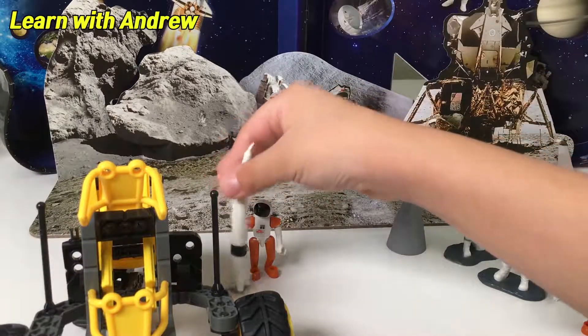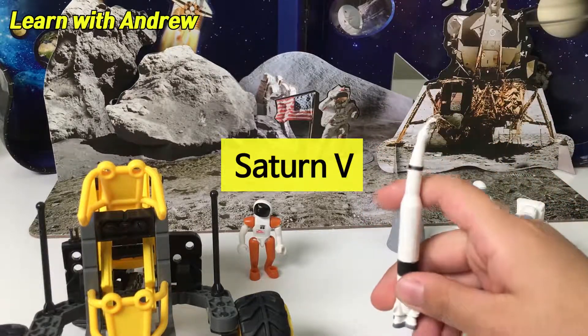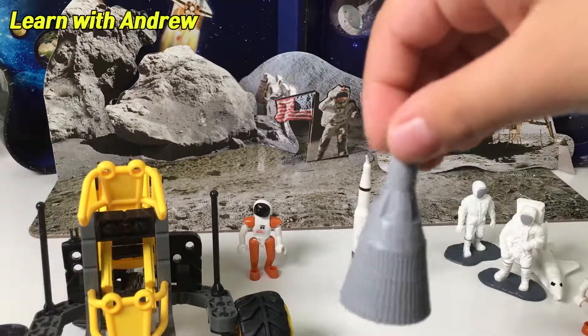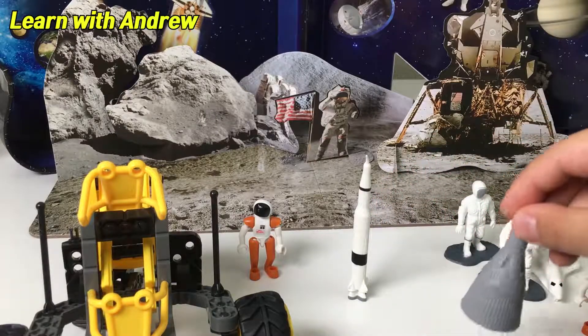Let's move on to the rockets. This is the Saturn V — the famous rocket that launched Apollo 11. This is the lander. As you notice, this is the one that lands onto the sea sometimes.